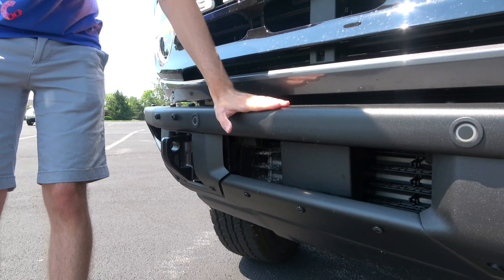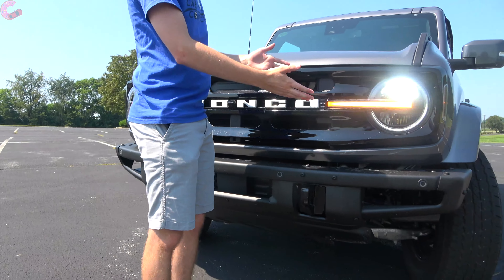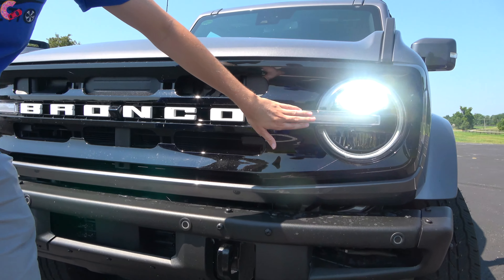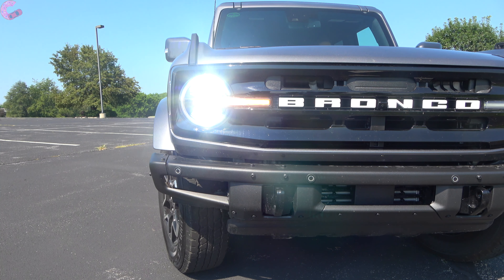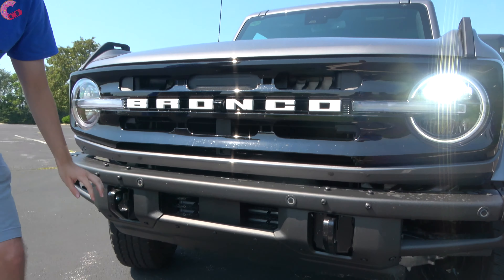Let's talk about the headlights. You're going to have full LED headlights on every version of the Bronco. However, if you choose the Outer Banks or above, you get the higher-end LED headlights which have a really nice-looking circular daytime running light, as well as this extension that comes out with the daytime running light and turn signal indicators.